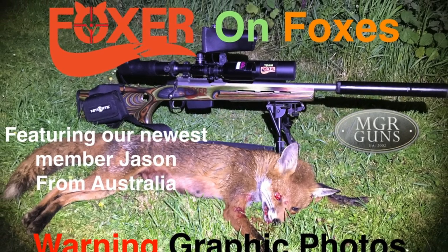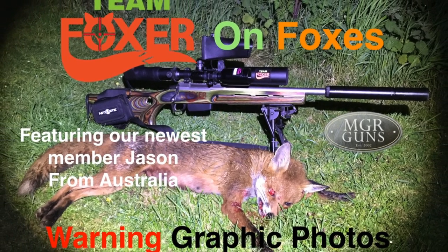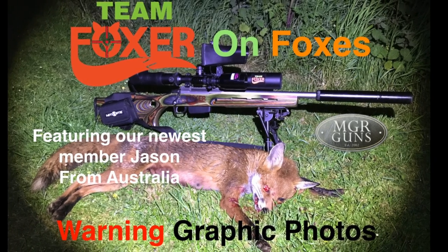Hey guys, welcome back to Team Foxer. In this episode we welcome 223's Jason, all the way from New South Wales, Australia.